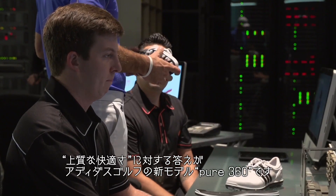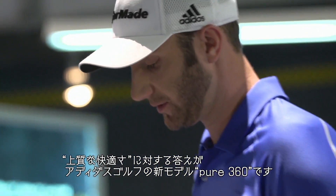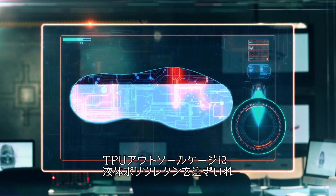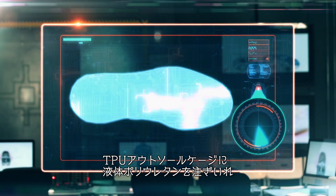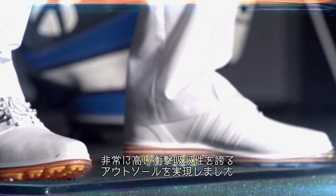Adidas Golf's new Pure360 Golf shoes are the company's answer to luxury comfort. The product engineers at Adidas developed a way to pour liquid polyurethane in a TPU outsole cage, creating the most cushion in the outsole of the shoe.